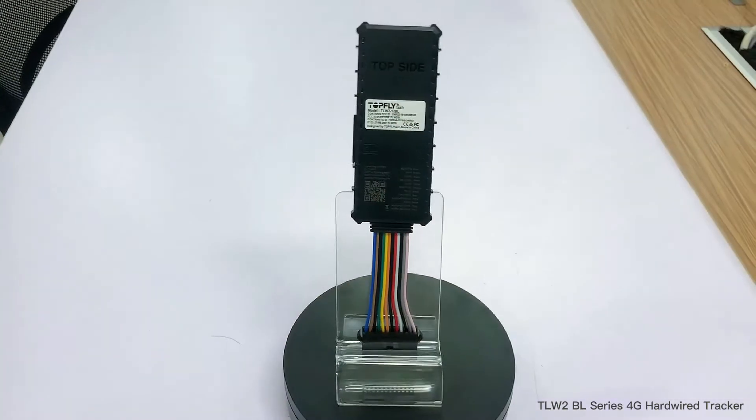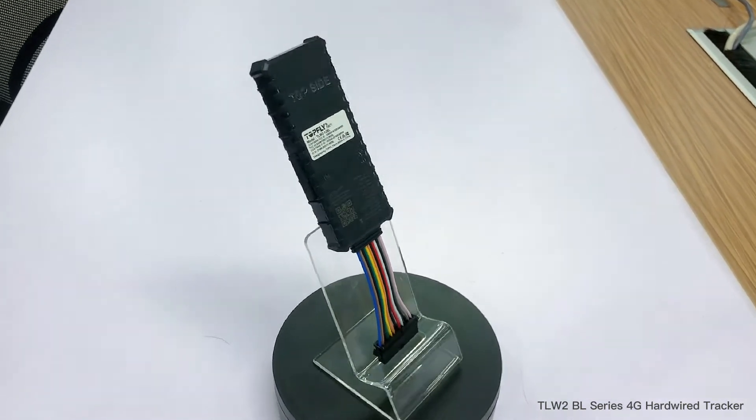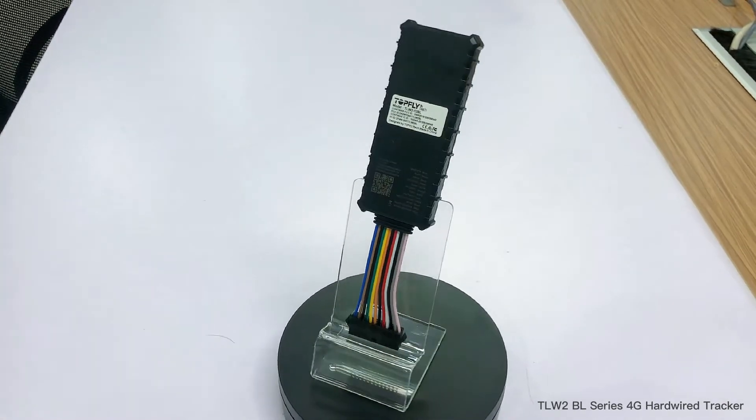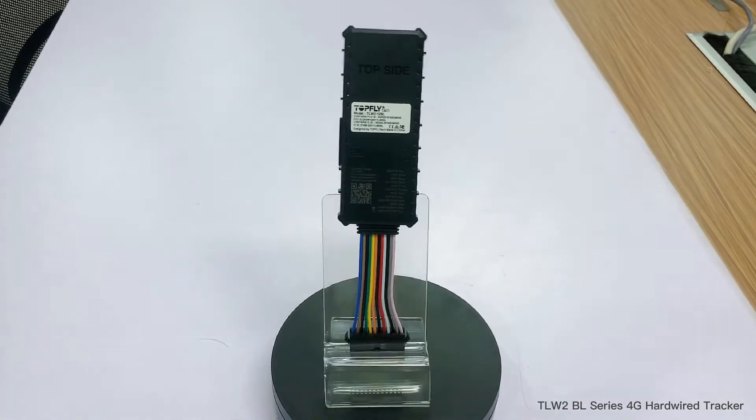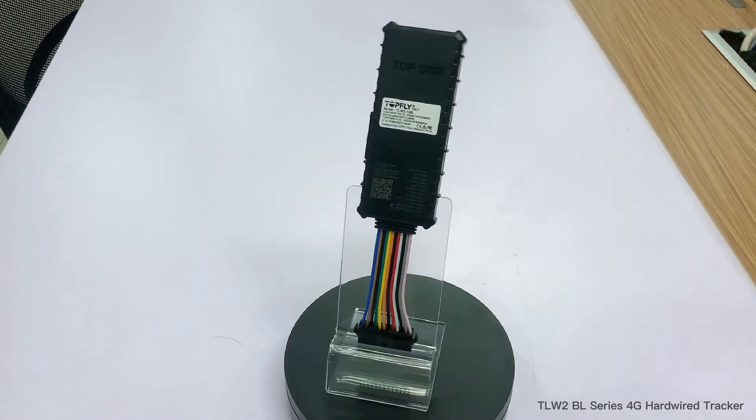Hi everyone, this is William here from TOEFLightech. Today I'm going to introduce our second generation 4G Hardwire Tracker TLW-2 BL series. I'll talk about their improvements comparing to the first generation TLW-1, the main features, use cases, and there'll be an unboxing and installation session. Now let's get started.